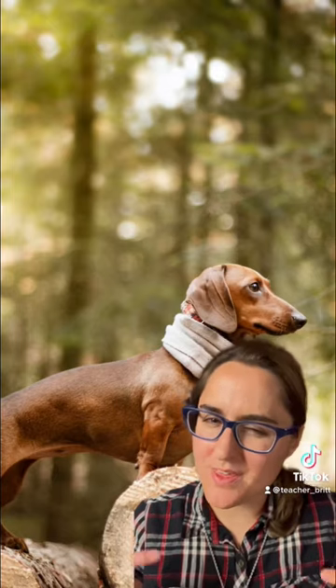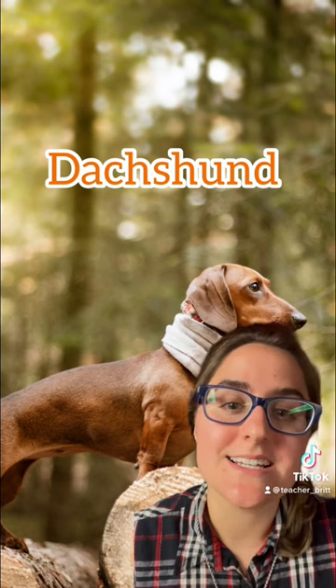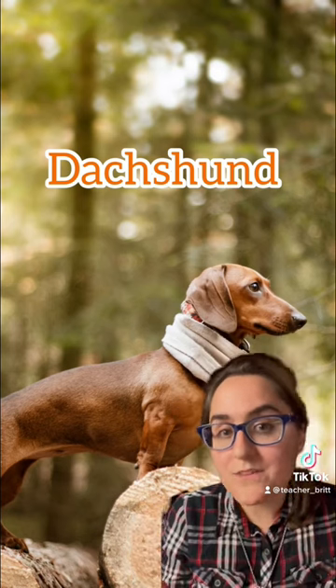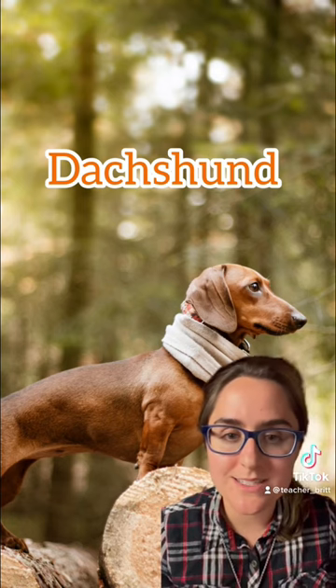How about this dog breed? Actually pronounced Dachshund. If you want to say it the traditional German way, you would say Dachshund.